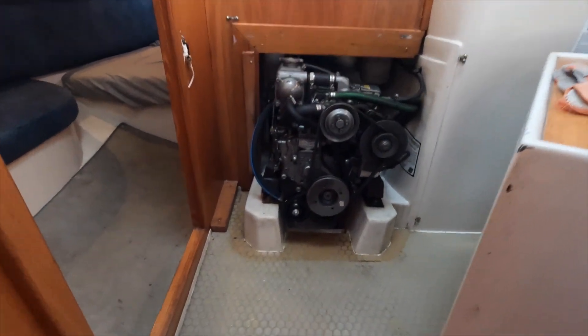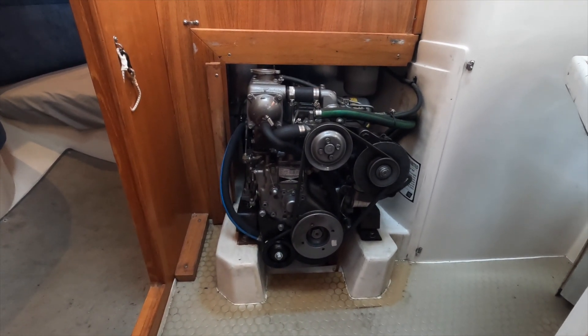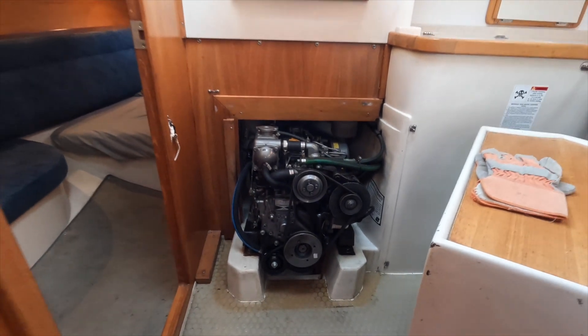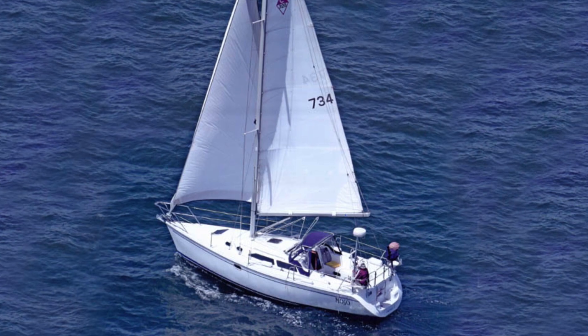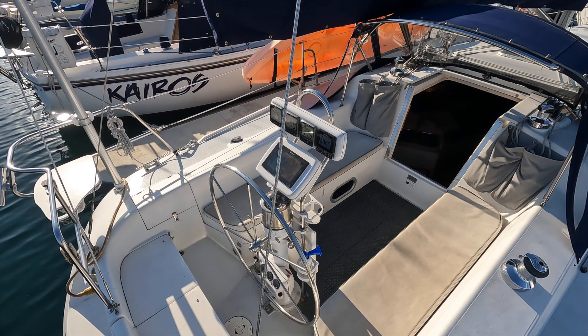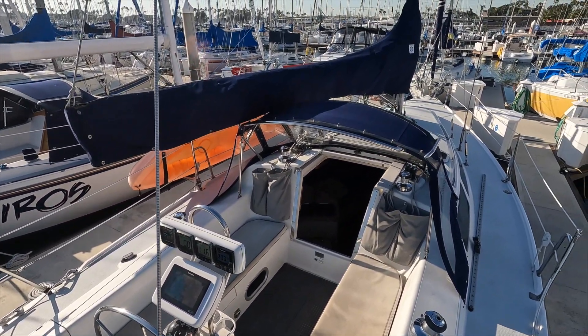This is the Yanmar 3GM 30 27-horsepower diesel, which is pretty accessible right here. Let's head back out on the deck. As mentioned, there's plenty of space in the cockpit. The winches and clutches are within easy reach and there's a clear view from the helm, with even space for the captain to adjust position if heeled over.